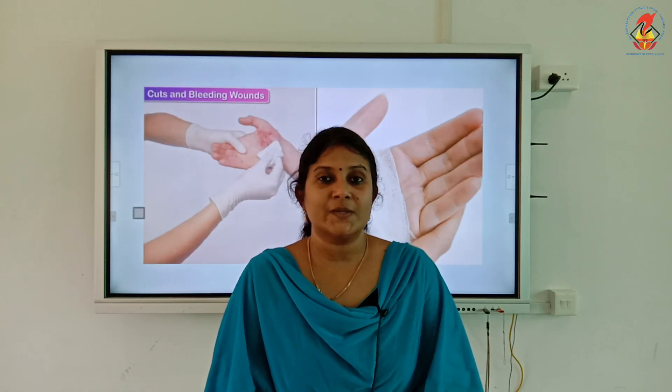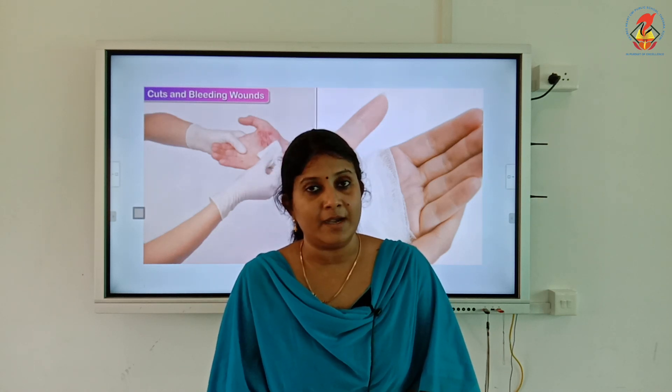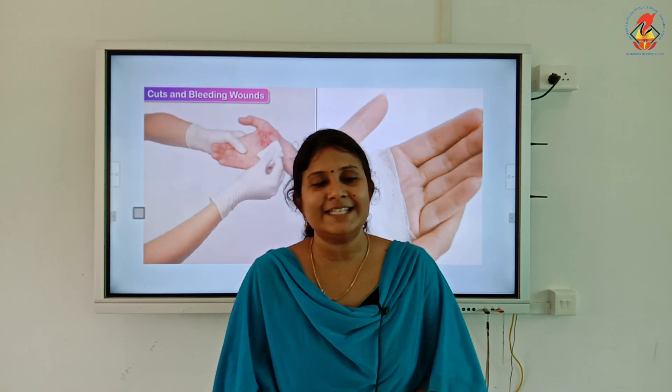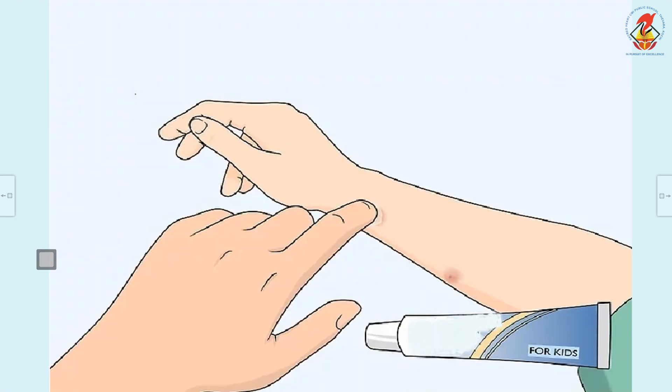If the cut is caused by a rusted object such as a rusted knife or pin, the person must be given an anti-tetanus injection. For an insect sting, the affected area must be thoroughly cleaned with soap and water or lime water. Place an ice-wrapped cloth or ice pack on the area for about 10 minutes to reduce the burning sensation, then apply a soothing cream or lotion.